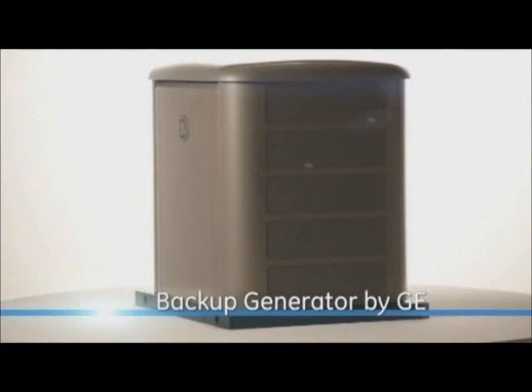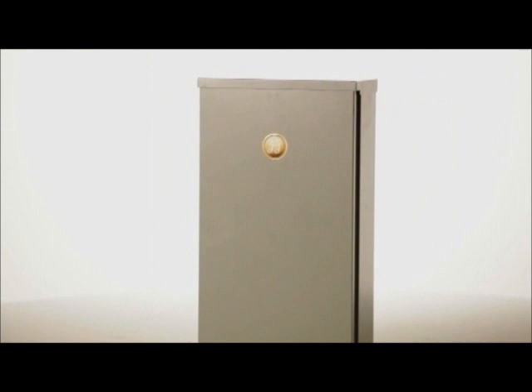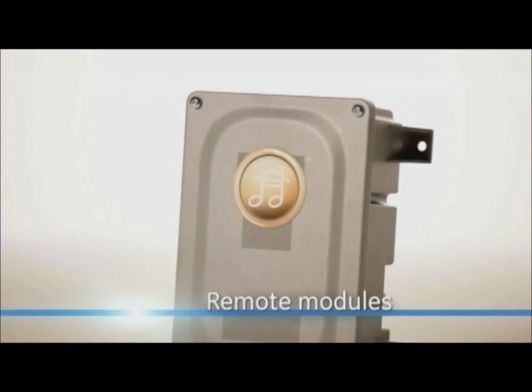The system consists of a backup generator by GE and a computer-controlled Symphony II automatic transfer switch that monitors and orchestrates your family's energy needs during a power outage for maximum comfort and efficiency. The system also features remote modules